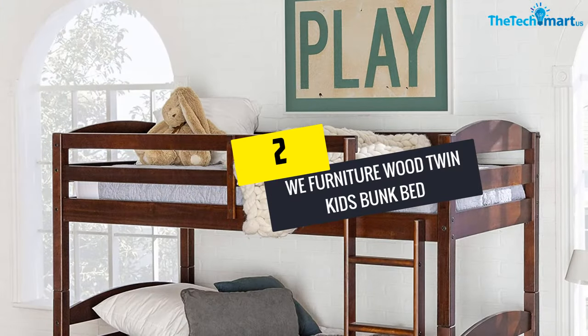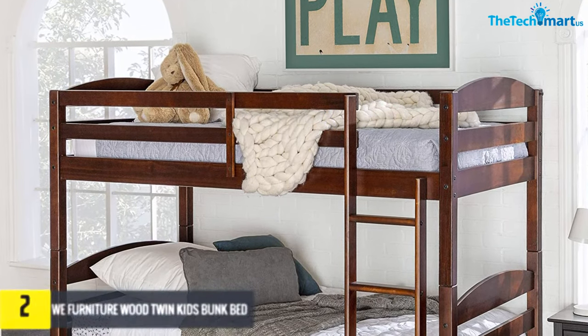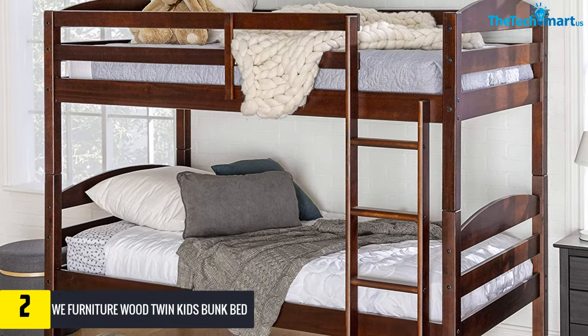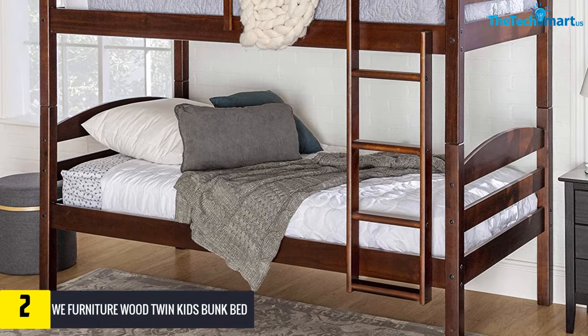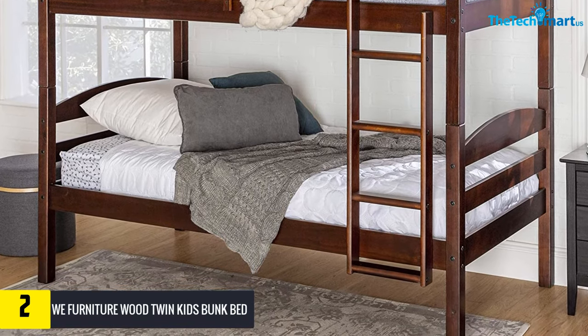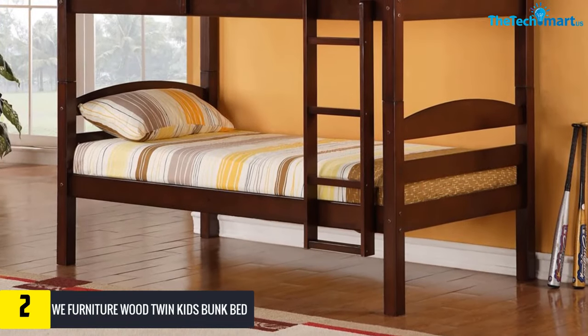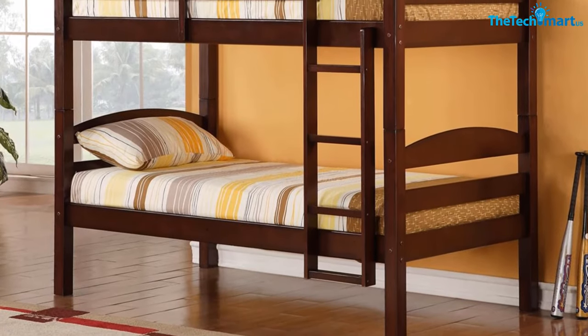At number two we have the WE Furniture Wood Twin Kids Bunk Bed. The comfort level of this bed is its main point of attraction. It has the most reliable space. This bunk bed is made of pine wood and high quality paint, so the durability of this bed lasts long. You can also separate this bed into two. The dimensions of this bed are more than enough for comfortable sleep.